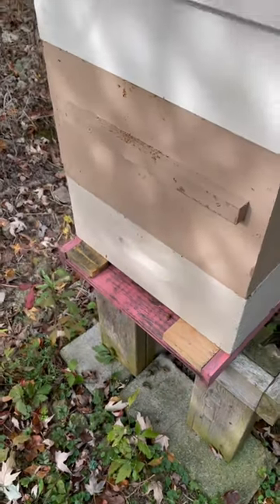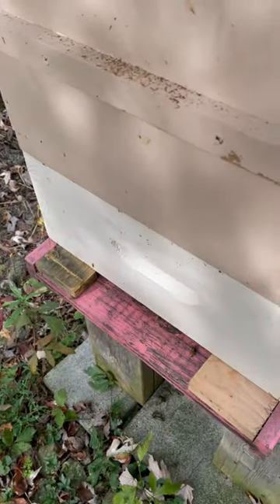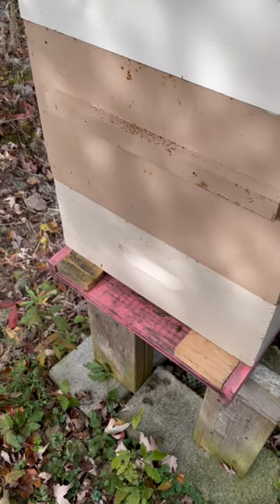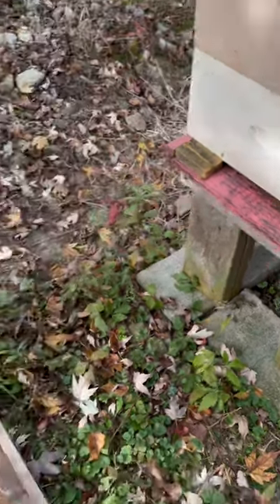What I did for this colony is I put a couple blocks to reduce the entrance from about 14 to probably 8 inches wide. This is a pretty robust colony, so I'm not too concerned with their ability to defend themselves.